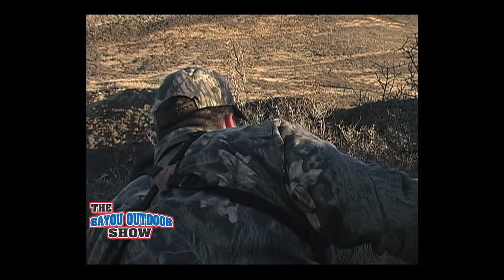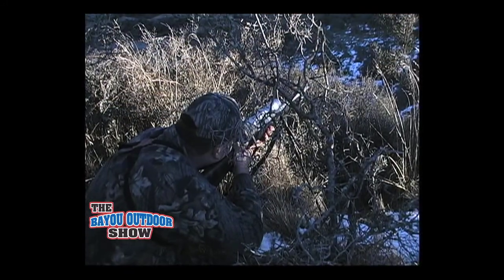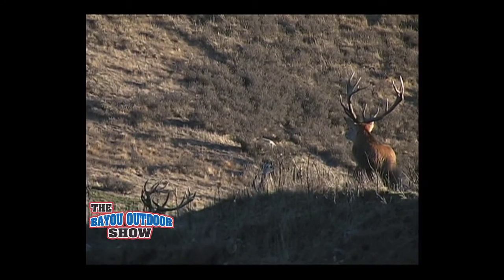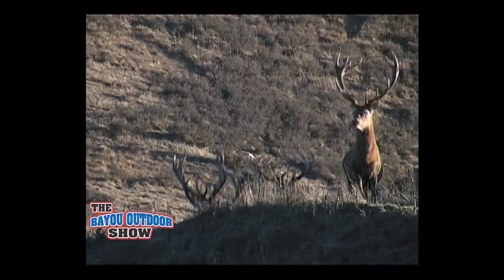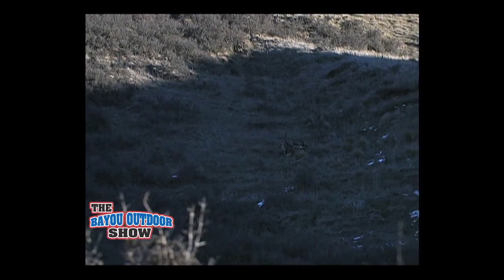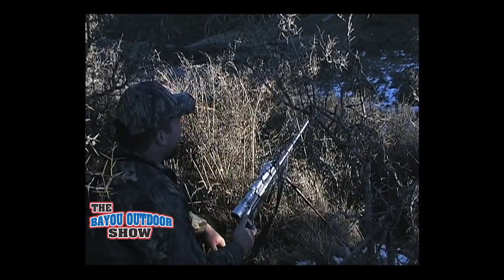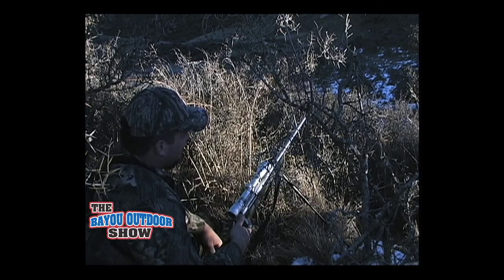He's hit the one on the left — the one on the left. Just wait. Is that the lead one? Just wait. Take him. Beautiful. Beautiful. Well done. Craig — congratulations. That's a trophy bull there. Man, that's exciting. That was a good shot too. He dropped right down. Let's go take a look at him.